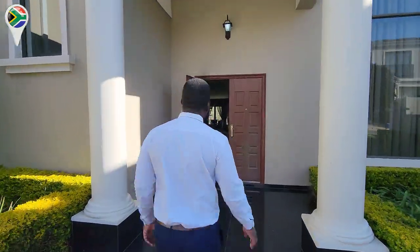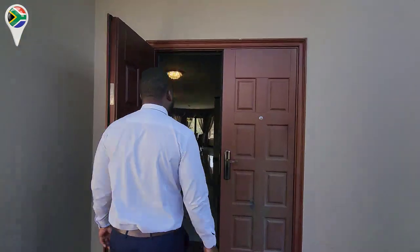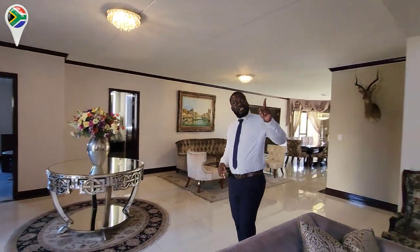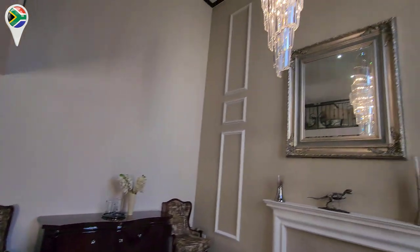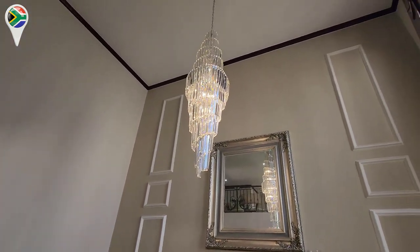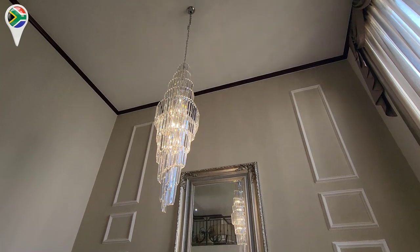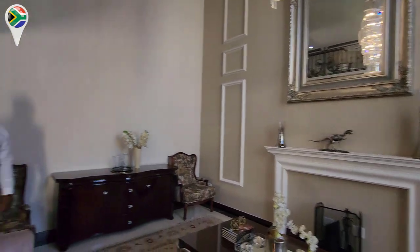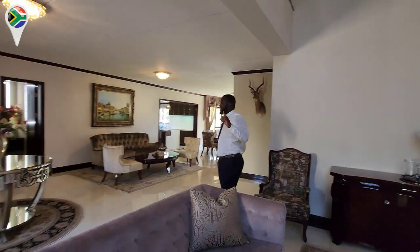As you can see when you come in, this space is marvelous. The furniture was designed specifically for this house. Look at the chandelier behind you and all those high walls. This is huge — we're talking about probably five meters up. This is really amazing.